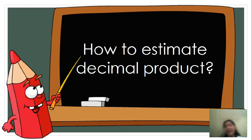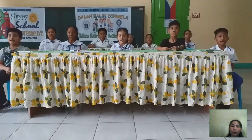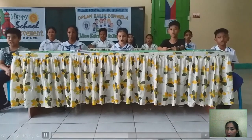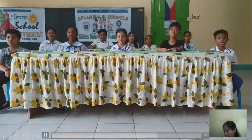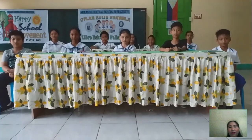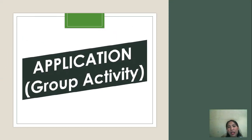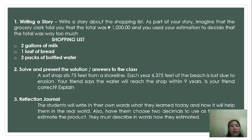Now, how are we going to estimate decimal products? The goal is to give you a reasonable estimate. Now, for the application, I will group you into three. For each group, you will have different activities. For the first group, you are going to write a story about the shopping list. Second, solve and present the solution of the problem. And for the third group, you are going to do a reflection journal. So, start!